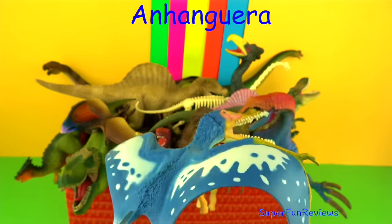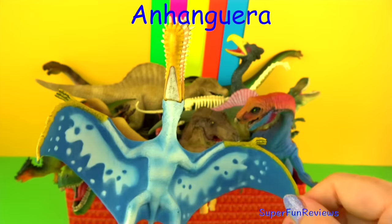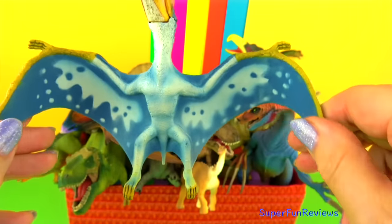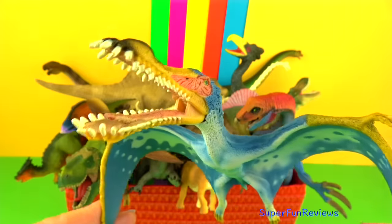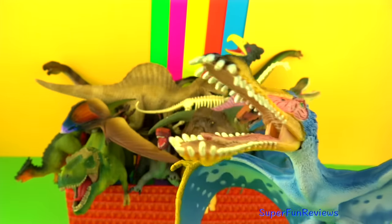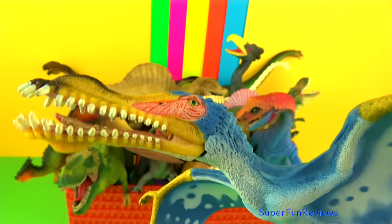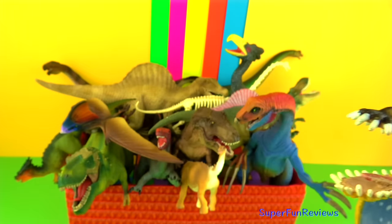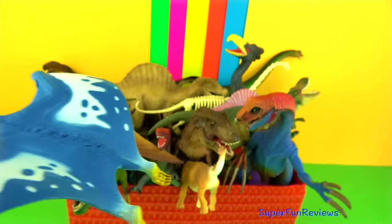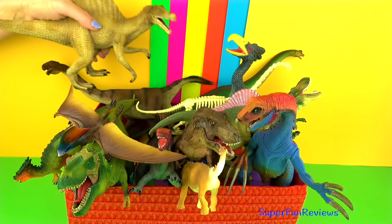Anhanguera was a carnivorous flying reptile that lived during the early Cretaceous period. It was a pterosaur, not a dinosaur, and mainly ate fish. Its skull was 1.6 feet long, with rounded crests at the front of its sturdy upper and lower tapered jaws, which were filled with angled conical curved teeth, giving it quite a bulbous-looking snout. Anhanguera had an estimated wingspan of 14 feet. Its feet pointed outwards so it would have had trouble walking on land.